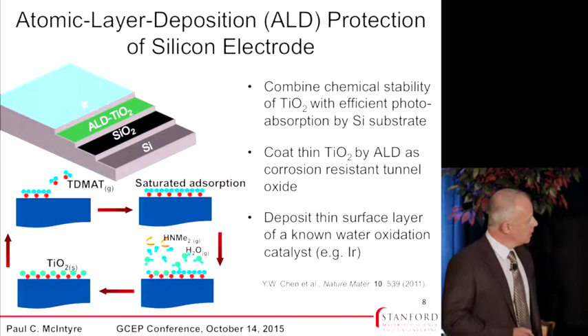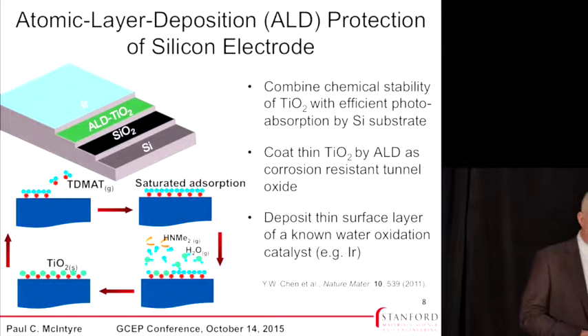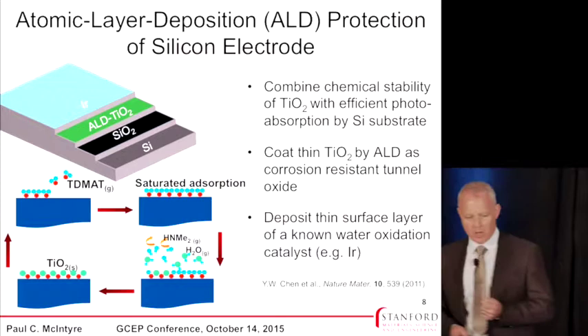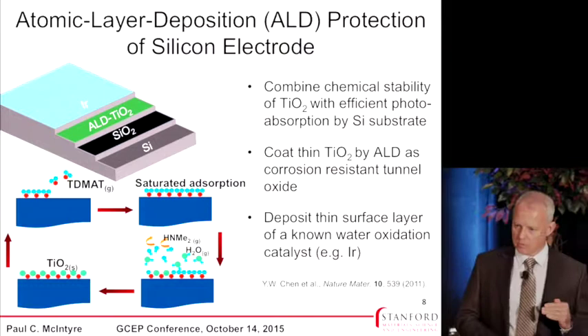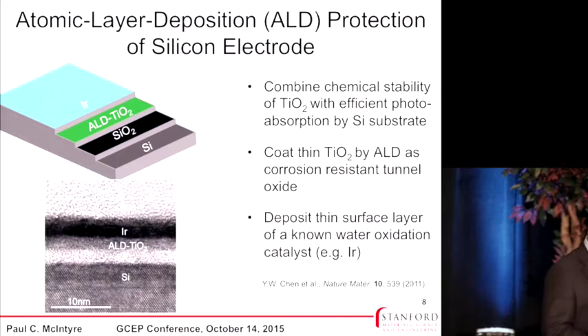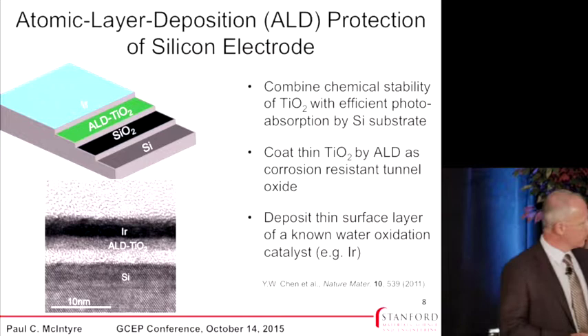We then add a known catalyst — in this case iridium, which when oxidizing water converts to iridium oxide, one of the very best water oxidation catalysts. It's great because it has a very low overpotential, meaning we don't need to provide much additional driving force to split water. It's stable across a whole range of pH, and it has a large work function, which is important when extracting holes — a property not shared by many more earth-abundant oxides. So the final structure has an iridium catalyst layer, a thin ALD TiO2 layer of about two nanometers, and the SiO2 interlayer.